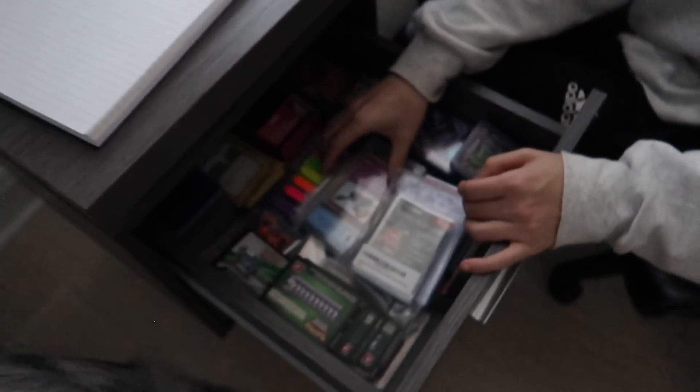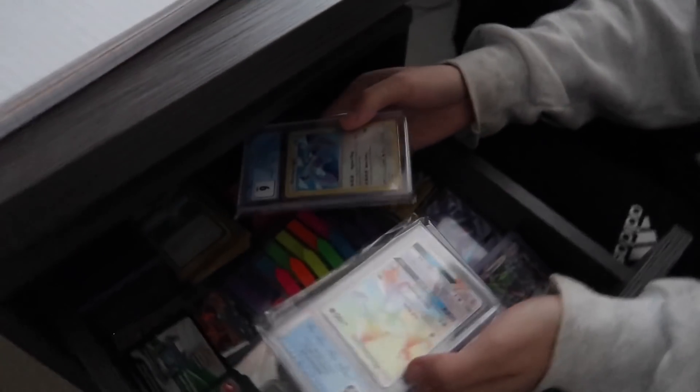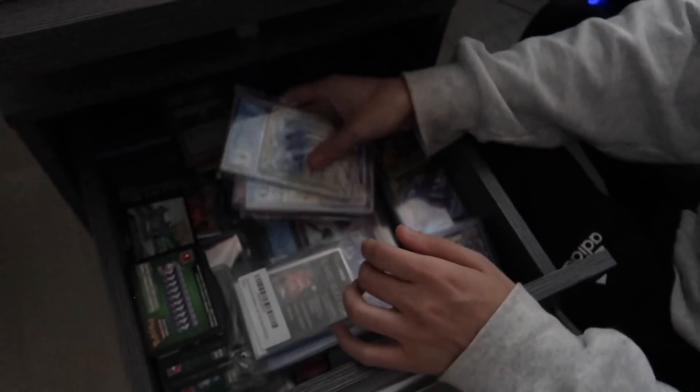Let's see what Hugo's doing. He's organizing his Pokémon cards — they're very organized, thank you. He also showed off his slides. Very nice — more to come later.